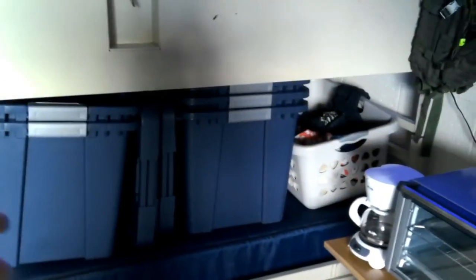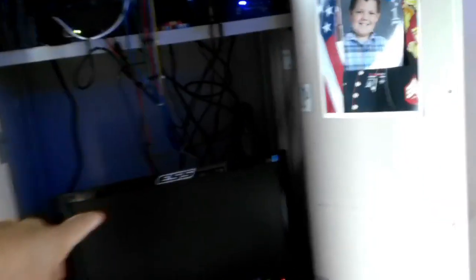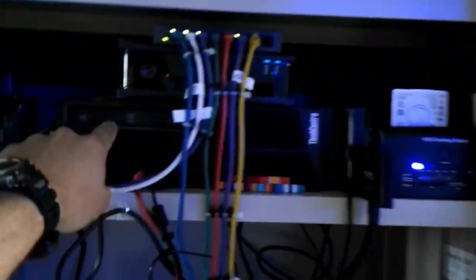Down there I use the bottom bunk for storage. I've got my empties right now, but when I move I can just pull my stuff into those bins. Dirty clothes are over there. So we'll swing around — I'm a networker and kind of a geek.